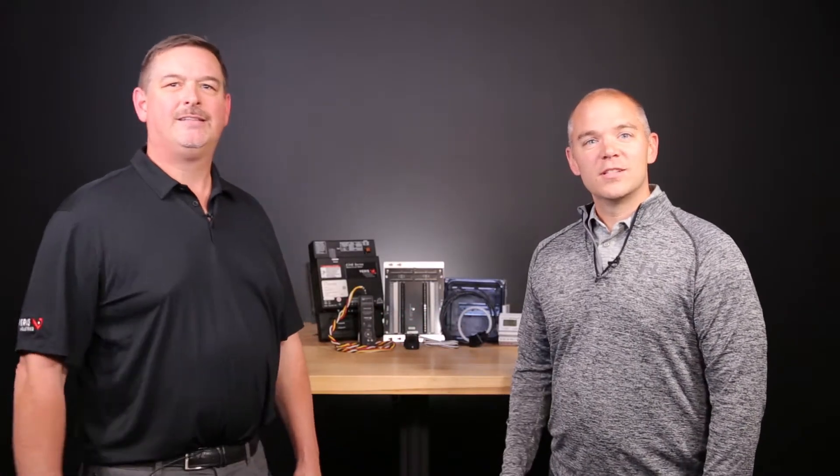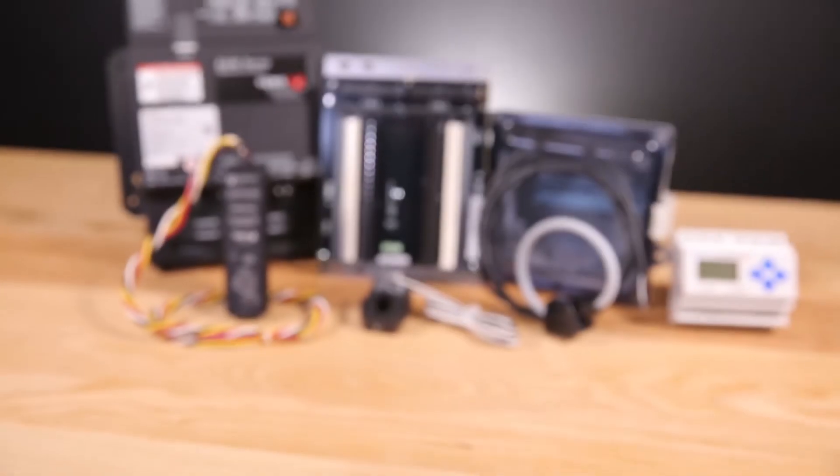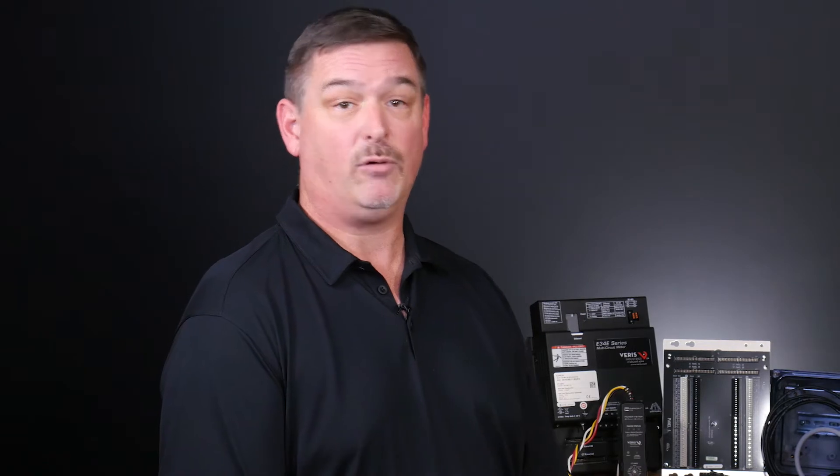Hey Eric, good to get started. Varus was founded in 1992 in Portland, Oregon with a single product, the Hawkeye Current Switch, which is used to prove flow for fans and pumps, a line we still make today. Over the years we have expanded to more than 13 major product categories including water flow, BTU, gas and energy meters, pressure sensors, humidity sensors and other environmental sensing products. We develop innovative products that provide the lowest total installed cost.